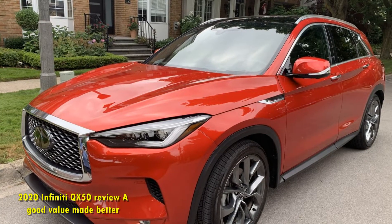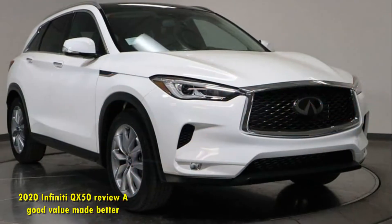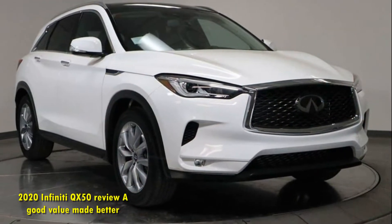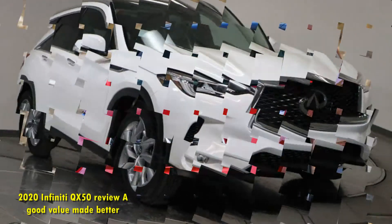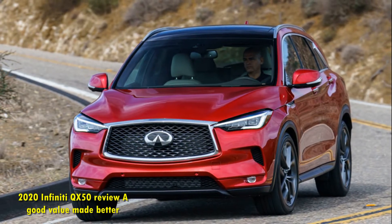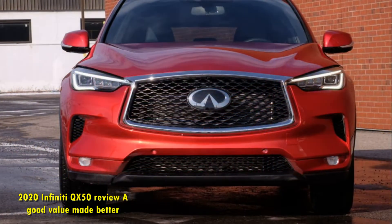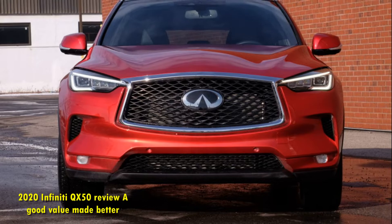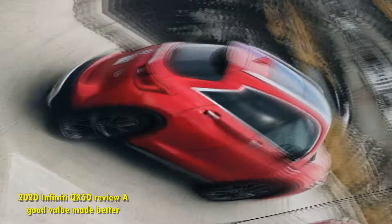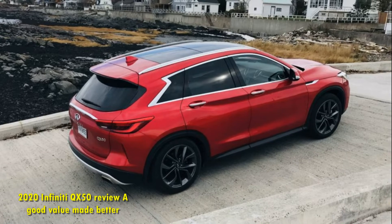Perhaps the most noteworthy change for the 2020 model year is the updated cabin technology suite. It still uses the same awkward dual-screen setup, splitting the interface between an 8-inch display up top and a 7-inch screen below. But resolution for the upper unit has been bumped up and the on-screen graphics are now crisp and vibrant. Touch responsiveness has also been improved for both the top and bottom screens.